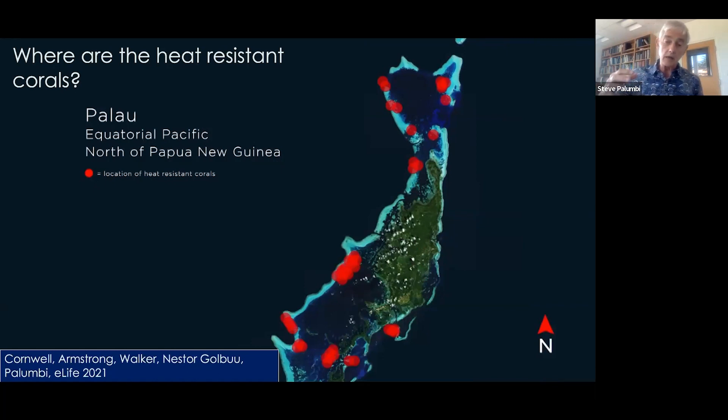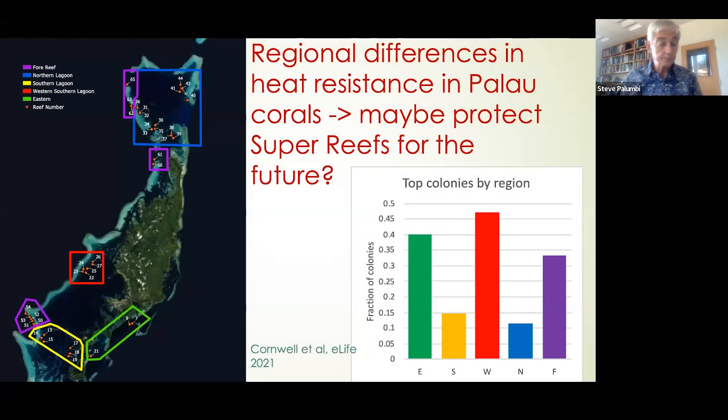There are some places in Palau with a much higher level of heat resistance than others. We can zoom in on this area on the western coast — outlined in red. We call them the twenties because these reefs are numbered 23 to 27. The graph shows the fraction of colonies in each area that have shown heat resistance. By far the largest concentration is in the Amalik reefs, in Amalik state in Palau. They're super reefs — reefs with a lot of heat resistant corals, and one of the main foci of our research.